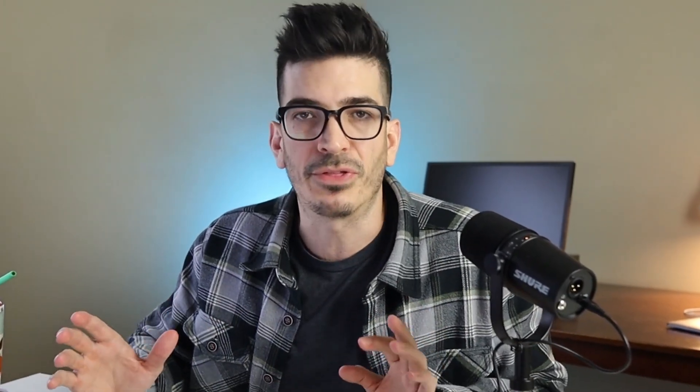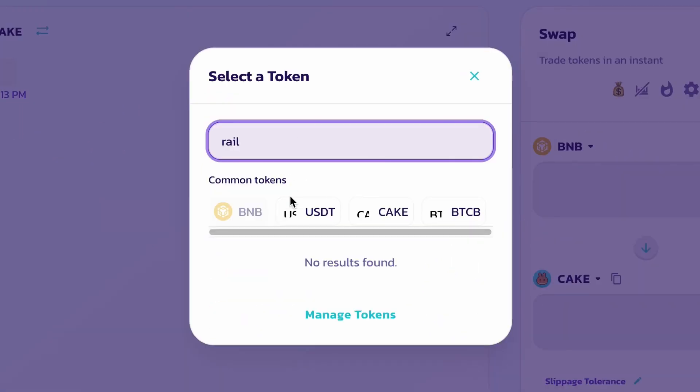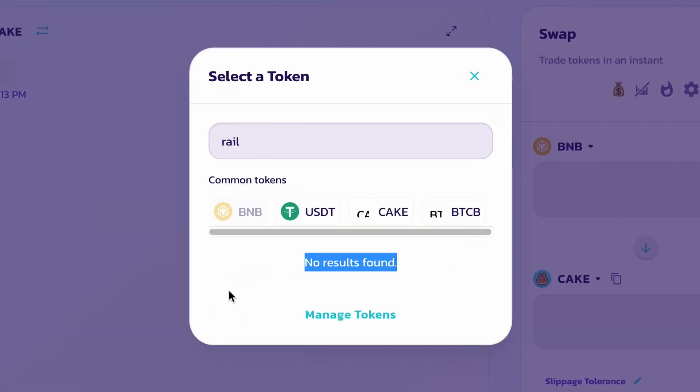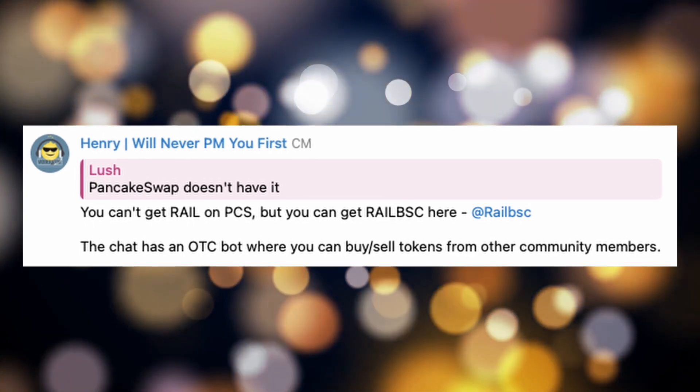So where might you be able to buy the Binance version? Binance Smart Chain is way cheaper to use than Ethereum. I went over to PancakeSwap to give it a search, and it's not there. So how does the biggest DEX on Binance Smart Chain not have this token? It's because it's not for sale on any DEXs — there's no liquidity there. If you did want to buy the non-ERC-20 versions, there are Telegram bots that allow over-the-counter trading for them.